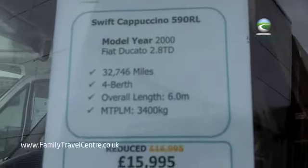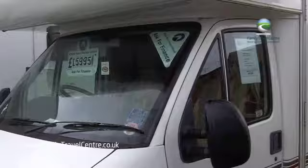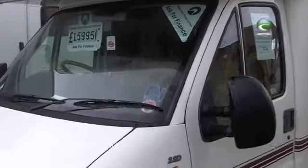Hi, I'm Matt Sims here at Family Travel Centre. We're going to take a quick tour of our Swift Cappuccino 590RL from the year 2000. I'll give a quick guided tour.